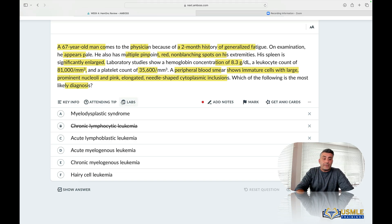Going top to bottom, you eliminate the rest. ALL is in the youth — this is an older male, this is out. Hairy cell leukemia doesn't present this way, this is out. From the remaining answers A, D, and E, there's only one — that's Auer rods. Boom. There's your answer.